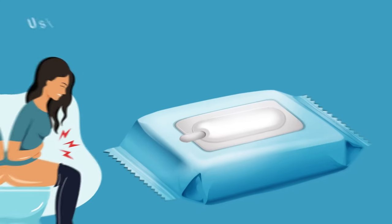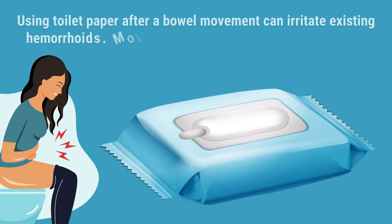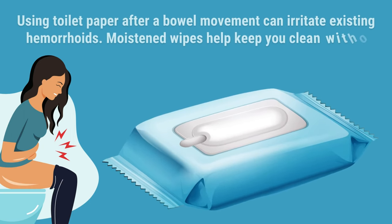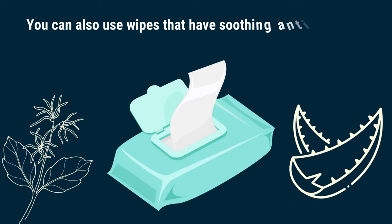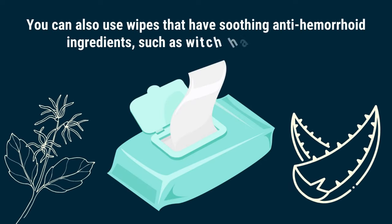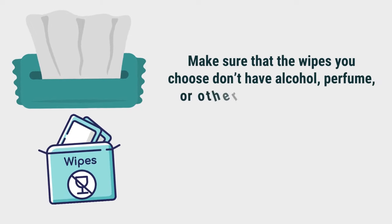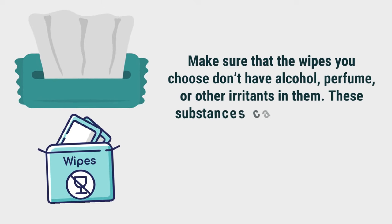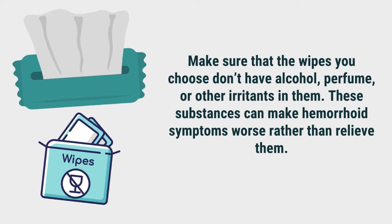Number 4: Soothing wipes. Using toilet paper after a bowel movement can irritate existing hemorrhoids. Moistened wipes help keep you clean without causing further irritation. You can also use wipes that have soothing anti-hemorrhoid ingredients, such as witch hazel or aloe vera. Make sure that the wipes you choose don't have alcohol, perfume, or other irritants in them, as these substances can make hemorrhoid symptoms worse rather than relieve them.